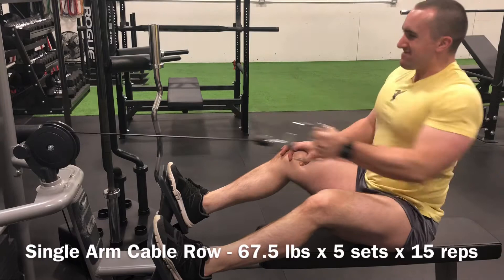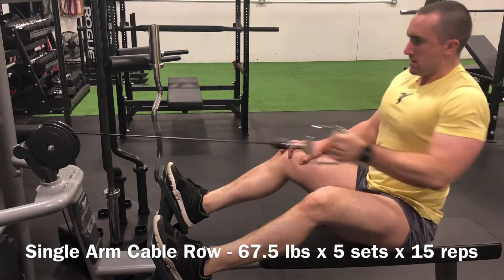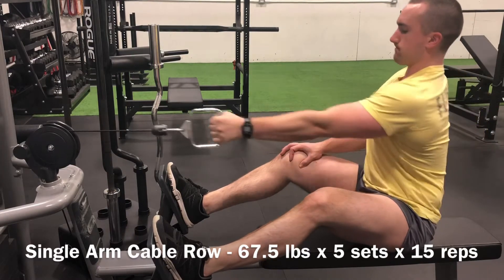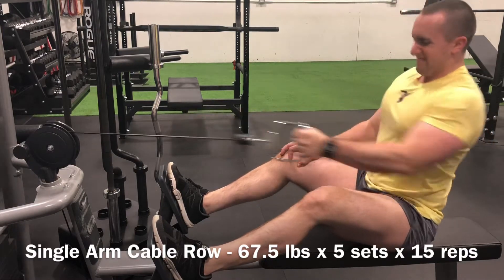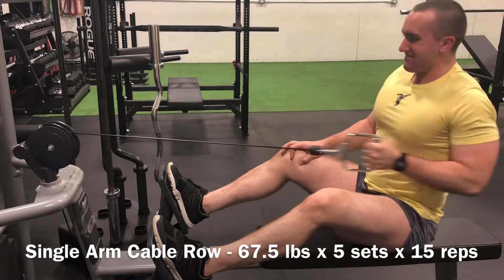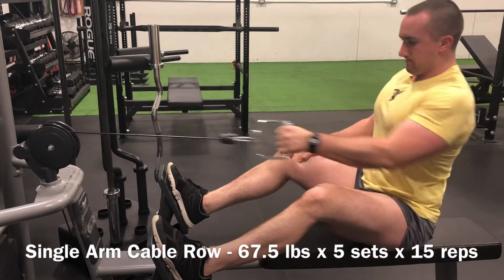Went from there into 5 sets on the single arm cable row. Really like mixing this in here and there. I don't make a lot of progress on it overall, so you don't see it mixed in as frequently, but it's definitely an exercise I like to rotate in on the odd occasion — for example, if I'm not feeling a traditional dumbbell row.